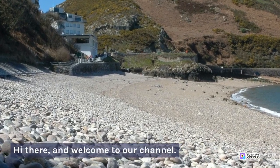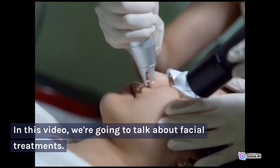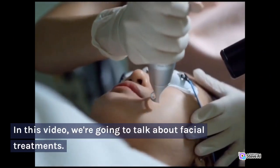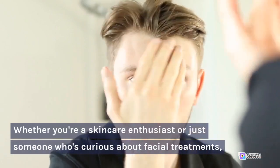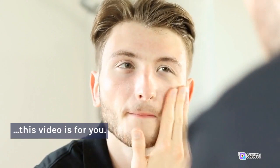Hi there, and welcome to our channel. In this video, we're going to talk about facial treatments. Whether you're a skincare enthusiast or just someone who's curious about facial treatments, this video is for you.